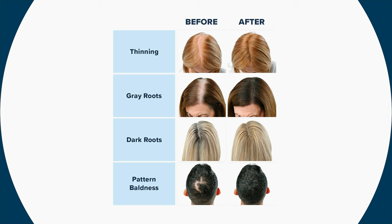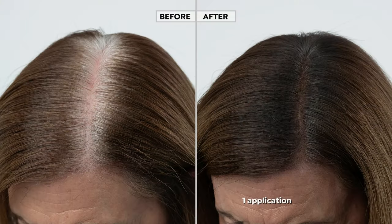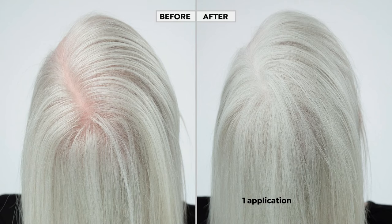Whether it's thinning parts, gray roots, dark roots you want to lighten up, or pattern baldness — it happens to men and women, and that's why both Colleen and Paul said they love this product. It is not only going to help you look like you've always got fresh color, it'll help absorb the oil, so it always gives you fresh-looking and clean-smelling hair too. It boosts the look of your hair's body.